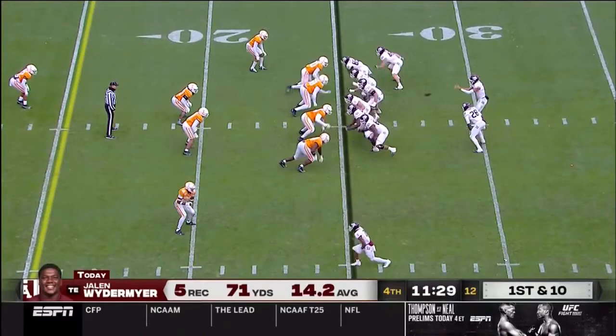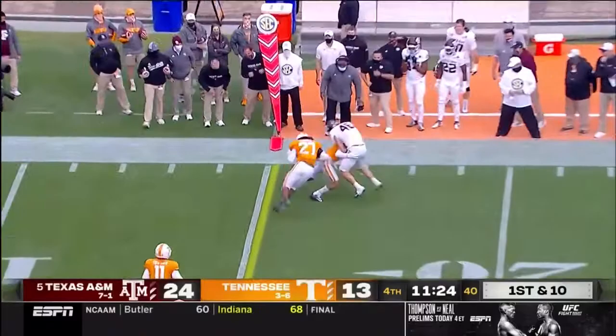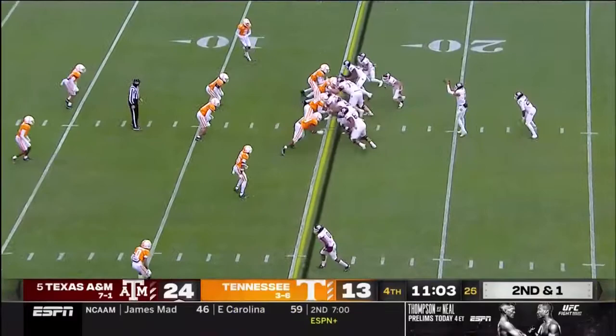Play action for Kellen Mond again, and in the right flat he's got Ryan Rennick. The Aggies winning. Straight ahead run for Spiller — he's got the first down.